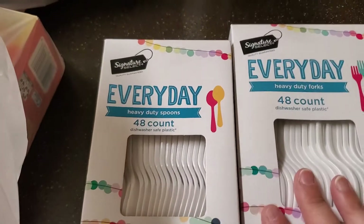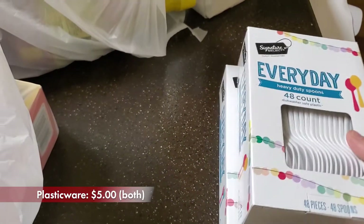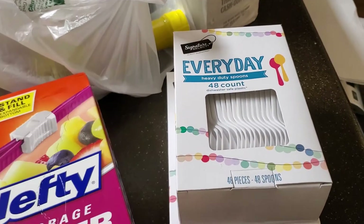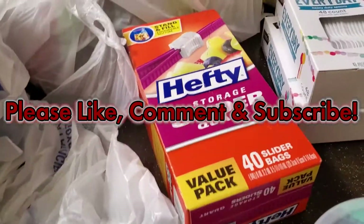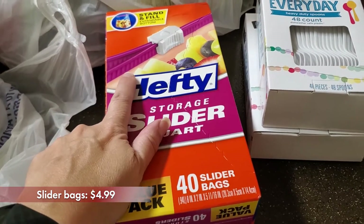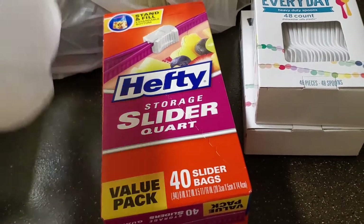I got some plastic forks and spoons, more of a just-in-case kind of thing — like when you don't have access to water and can't wash dishes. I also ran out of zip bags and really wanted the slider ones because I haven't had the greatest luck with the normal zip ones, so I picked some of those up.